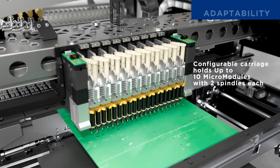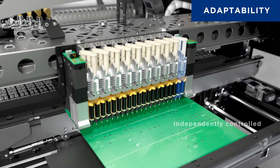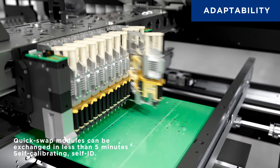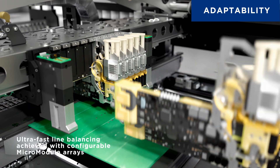Epic-X features a micro-module architecture that redefines adaptability. Each module is independently controlled and easily swappable, delivering simplified maintenance, quick reconfiguration, and unmatched scalability.